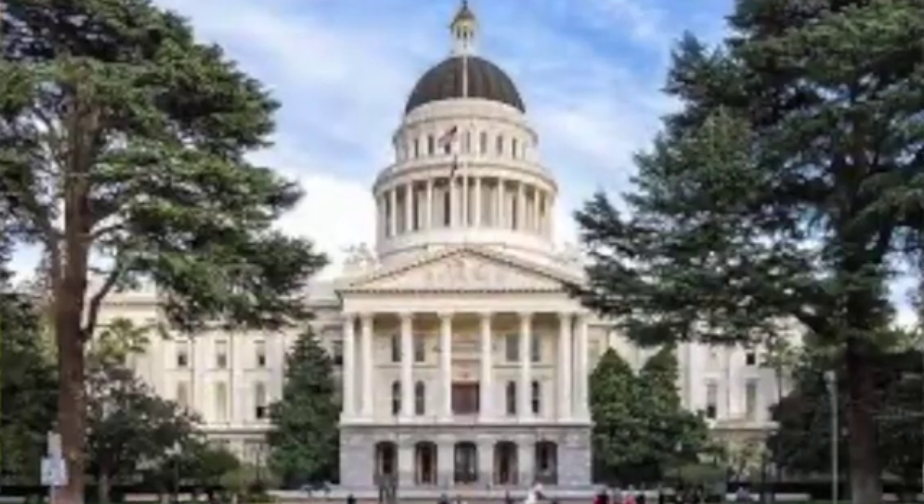Also, a fun fact about the Central Valley is that our state capital is located in the north: Sacramento. Have you ever been there? It's quite a beautiful building.